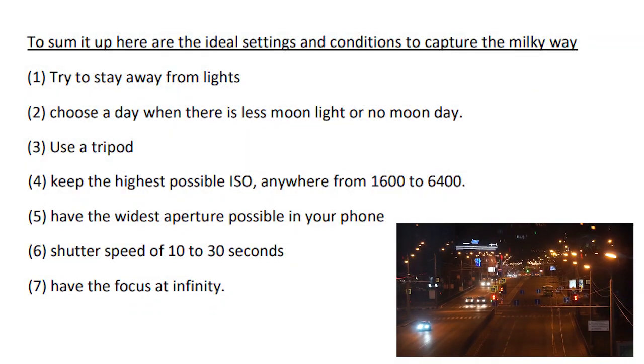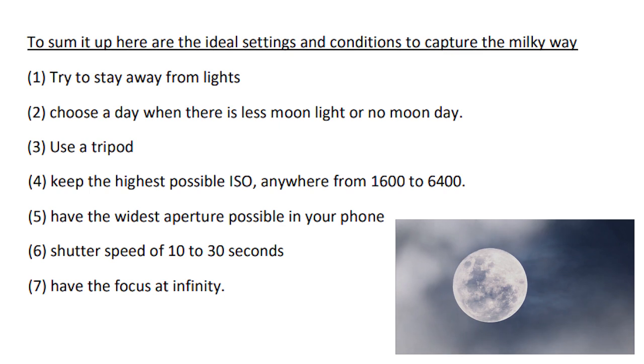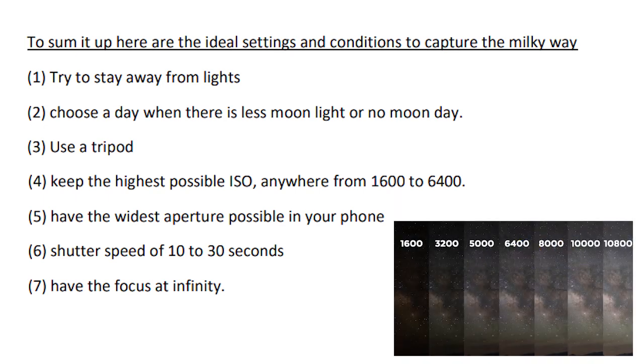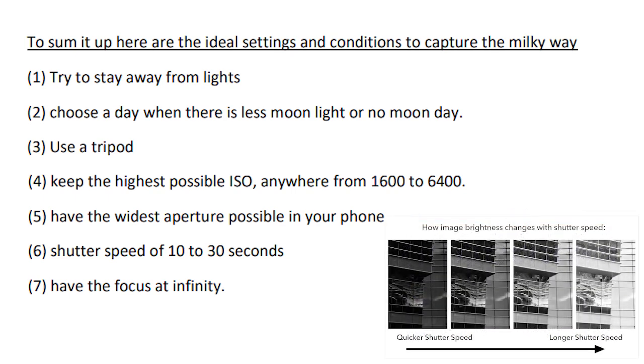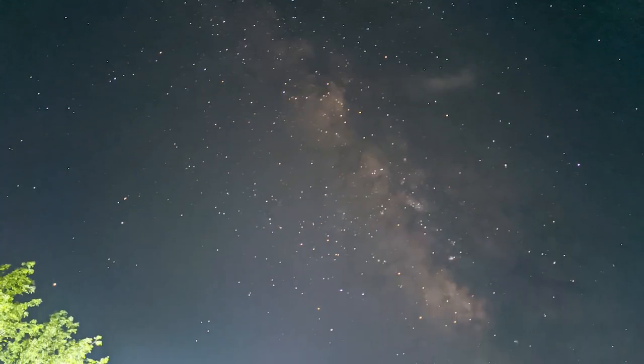To sum it up, here are the things we discussed: First, try to stay away from city lights. Second, choose a day when there is very little cloud cover and also very little moonlight. Third, a tripod is very helpful. Fourth, keep the ISO as high as possible — from 1600 to 6400. Fifth, have the widest aperture possible on your phone. Sixth, the shutter speed can range from 10 seconds to 30 seconds. Seventh and last, keep your focus at infinity — not autofocus. Be patient with the process; you might not get the best results on the very first try, but keep learning with every image you take.